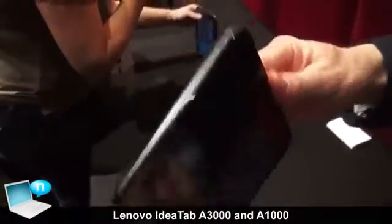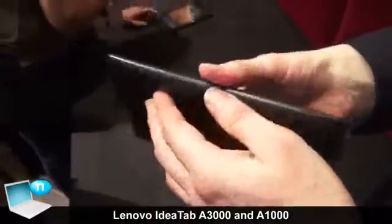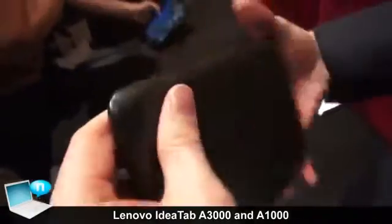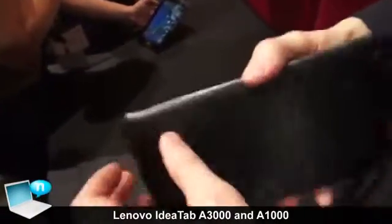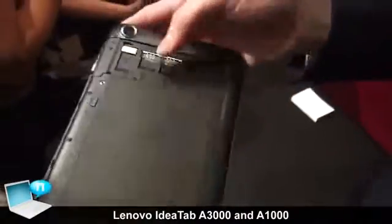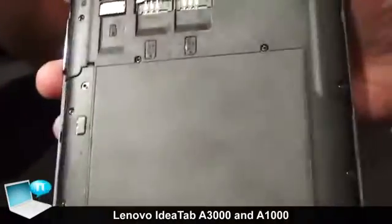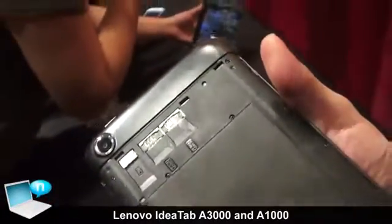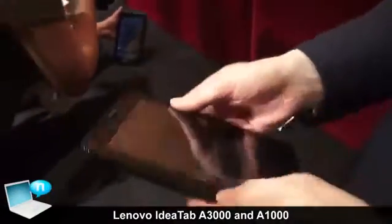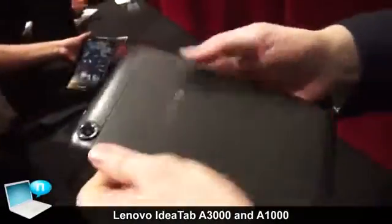Looking at the ports, it's powered by a micro-USB port, and there's obviously a combo audio headphone jack. Opening it up, we have a dual SIM option, and there's also a micro-SD card slot so you can expand the memory. The back cover clips on very nicely and snaps on firmly.